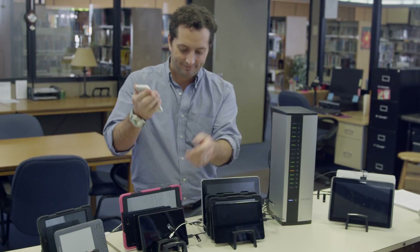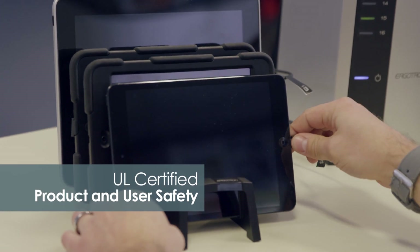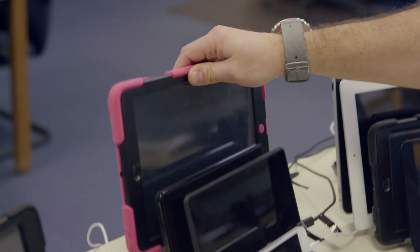It used to be chaos with piles of tablets everywhere. Now I can get everything synced and charged more efficiently. It takes iPads, Kindles, and most other USB devices. And it's safe and simple and really affordable.